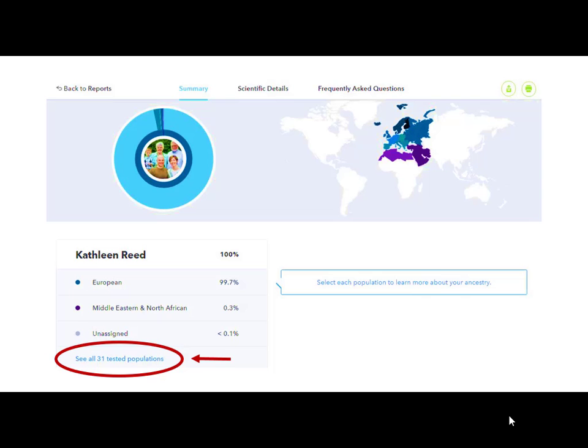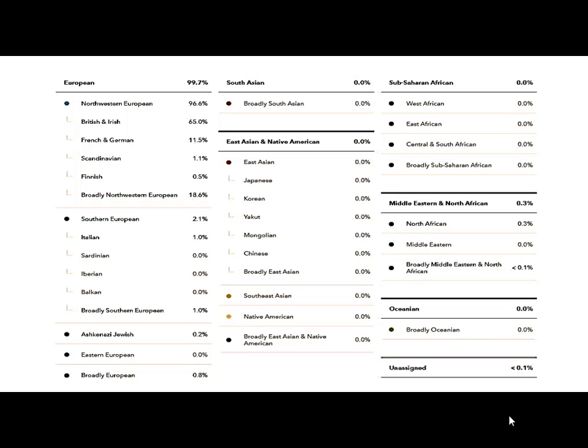When we get to talking about ethnicity and why it does or doesn't work, or how much of it you can believe — they tell you right here. Mine is so boring: I'm 99.7% European, with three-tenths of a percent Middle Eastern and North African and a tenth of a percent unassigned. But here's the key — you really need to click 'See all 31 tested populations,' because maybe you're from a population that's not even tested or they don't have a reference group for it.